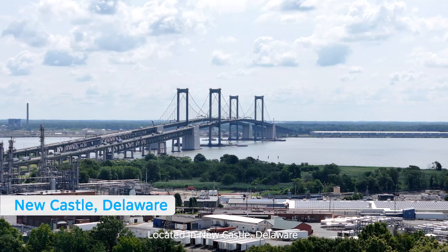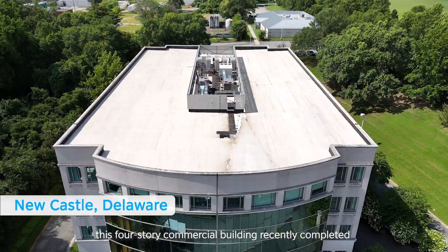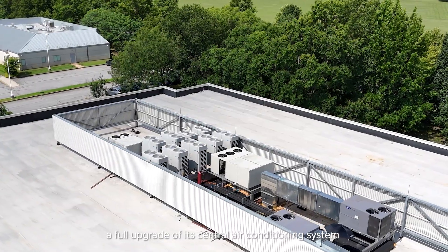Located in Newcastle, Delaware, this four-story commercial building recently completed a full upgrade of its central air conditioning system.